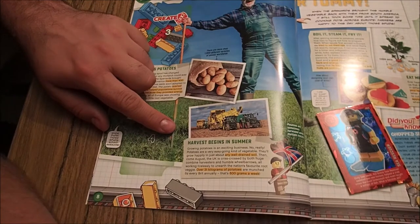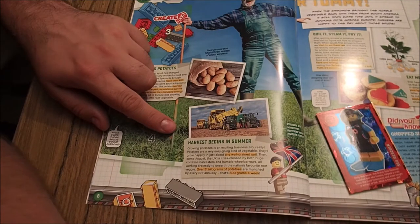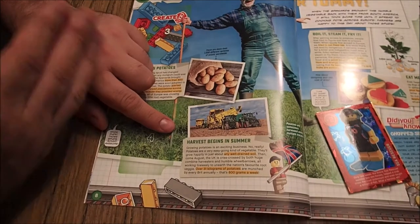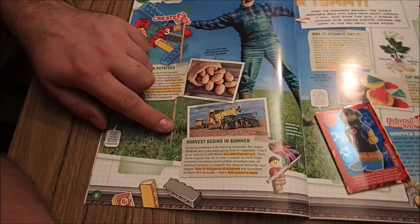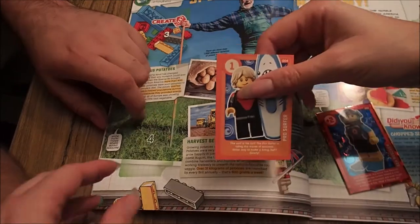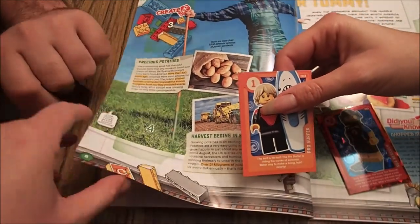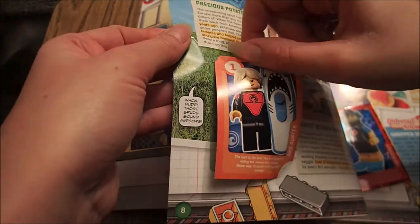They'll grow happily in just about any well-drained soil. Then come August, the UK is criss-crossed — the problem is I'm actually reading this at 90 degree angles. Criss-crossed by both huge combine harvesters and humble wheelbarrows, all working tirelessly to unearth the nation's favourite root. Over 31 kilograms of potatoes are munched by every Brit annually — that's 600 grams a week. I'm all sleepy now. Can we go to bed? That's it, end of video. High night all. Let me move position.